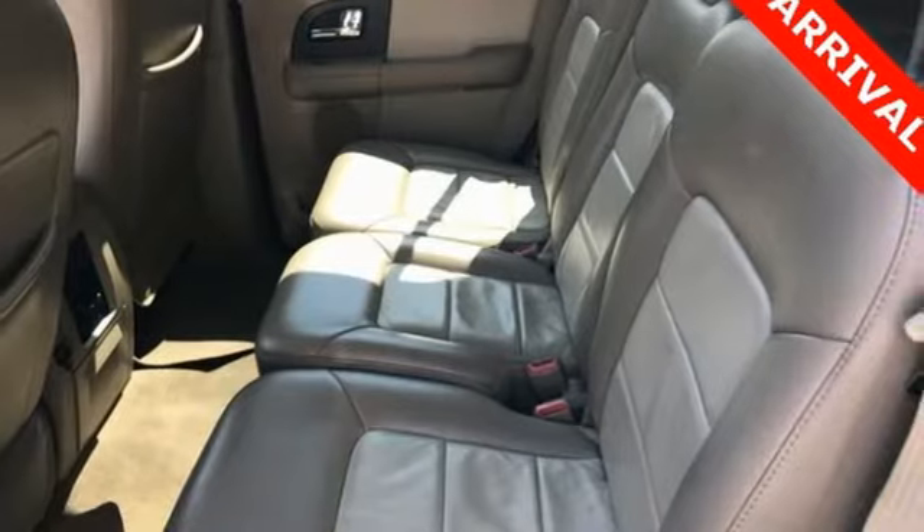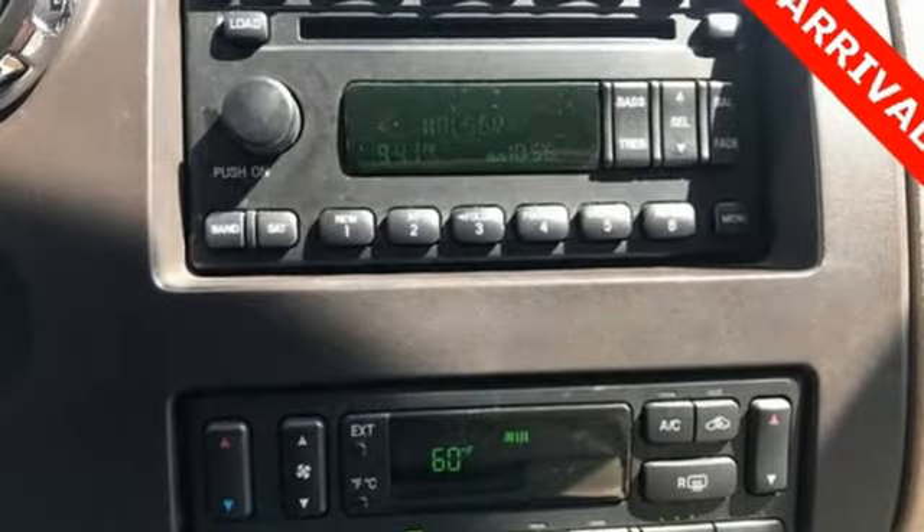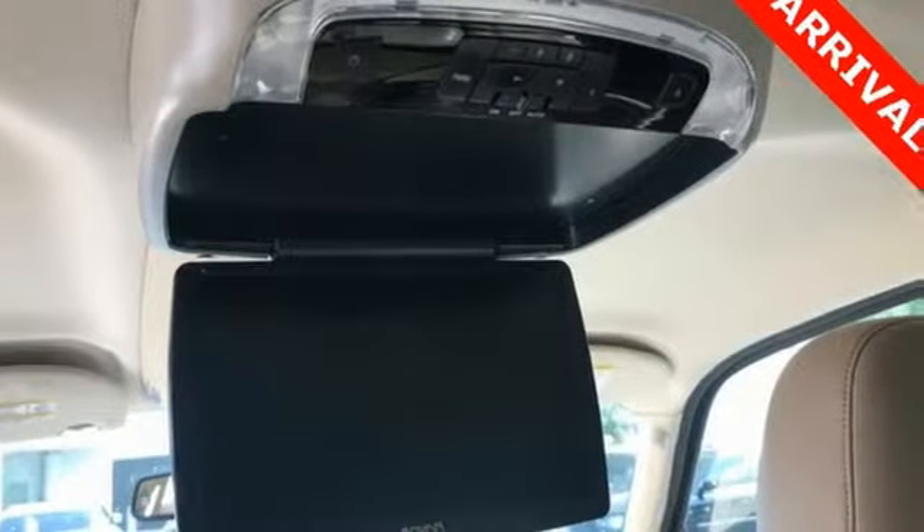Audiophile AM-FM stereo radio, power heated mirrors, dual zone climate control, driver and passenger front airbag, and four 12-volt power outlets.